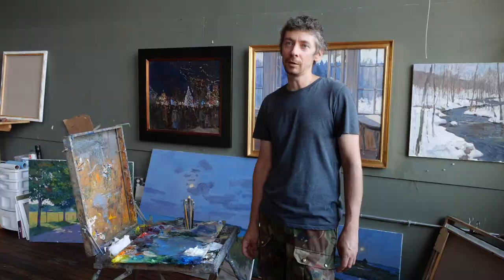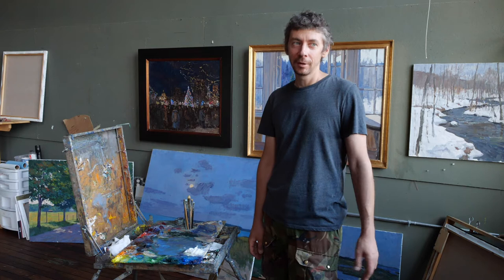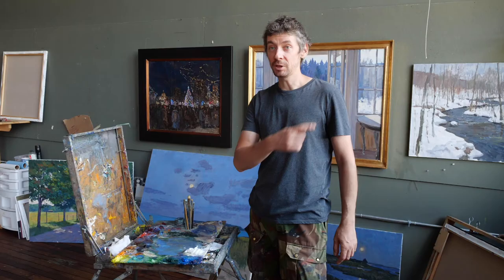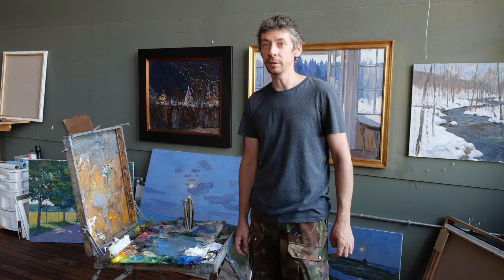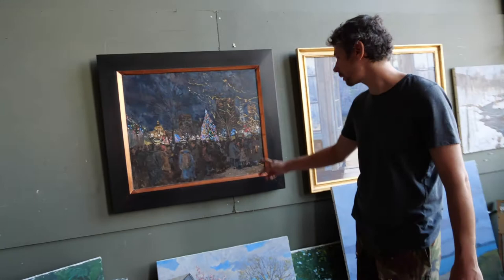I tried to go to Russia to see my family, but the border was locked. So I stayed here and painted around Waltham. I found a nice place at the old cemetery and painted there. People told me it's one of my best paintings recently.